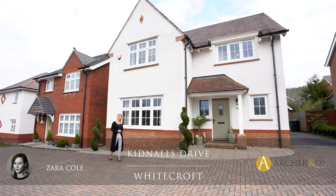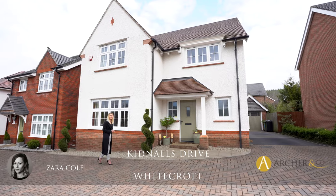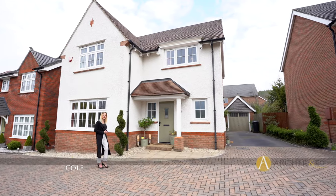Hi, Zara here, archer and co-estate agents in the Forest of Dean, and today we are here at this gorgeous four-bed detached Redrow home located in the village of Whitecroft.